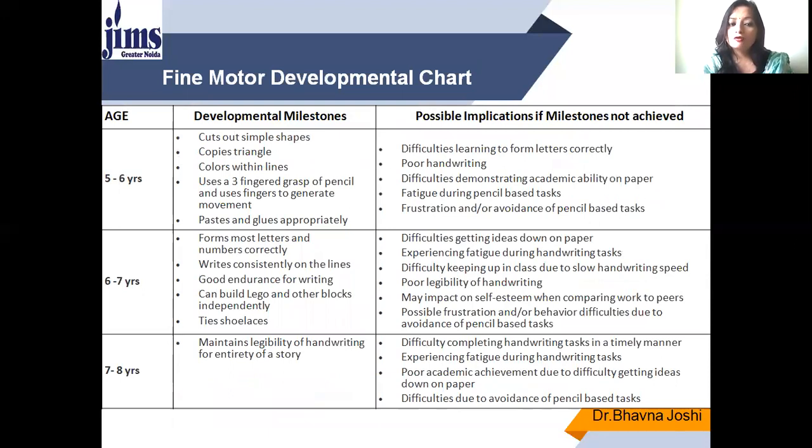At five to six years, the child is able to cut simple shapes like triangles, circles, and rectangles, copy a triangle, color within lines, use a three-fingered grasp of the pencil with finger-generated movement, and paste and use glue appropriately. If the milestone is not achieved, there will be difficulty learning to form letters correctly, poor handwriting, difficulty demonstrating academic ability on paper, fatigue during pencil-based tasks, and frustration and avoidance of these tasks.